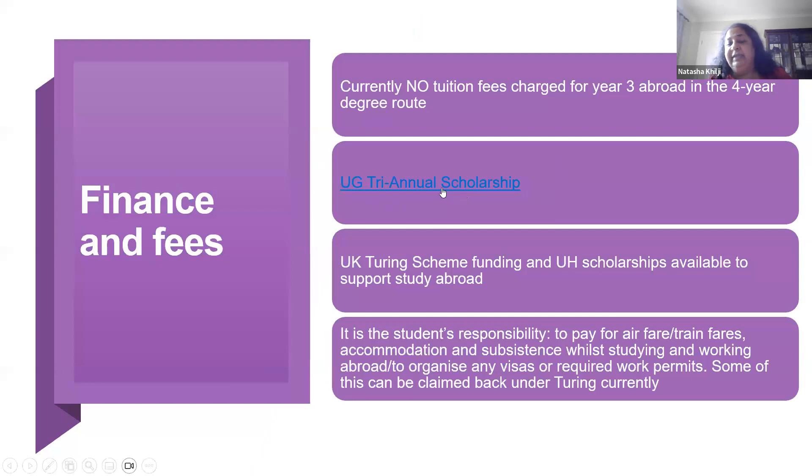In terms of fees and finance, there is a link to current scholarships. You would end up paying three years of international tuition fees even on the four-year route, since year three is fee-free. You will of course need money for living costs while abroad. There is the Turing Scheme — funding for student mobility — which means you could get a grant you don't have to pay back while studying or working abroad for over four weeks. It's not guaranteed; it depends on funding allocated to the university, prioritizing students from disadvantaged backgrounds first.